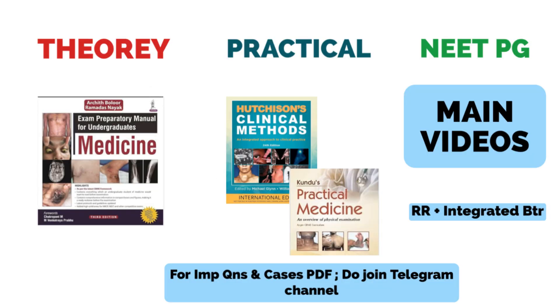I will cover each subject sequentially, covering all aspects — the theory part, the practical part, and how to incorporate NEET-PG preparation along with it. Coming to Medicine first: this is a huge subject, so you have to be specific to cover it in time, as time is the limiting factor in your preparation. For the theory part, cover your past 10 year university questions.